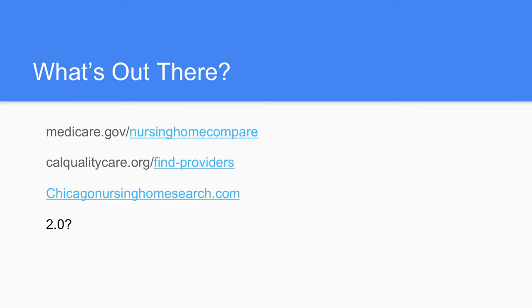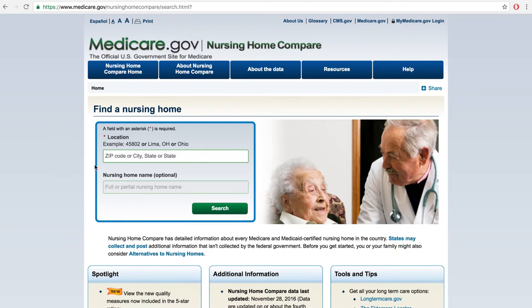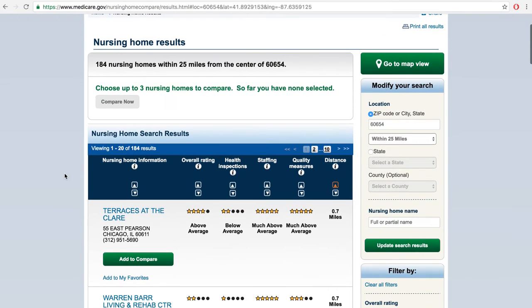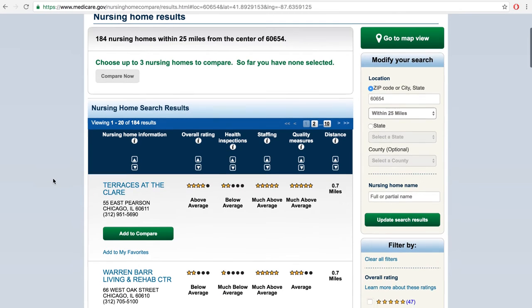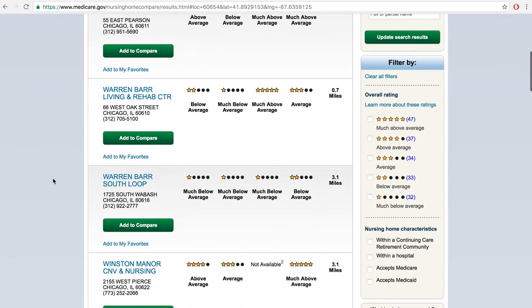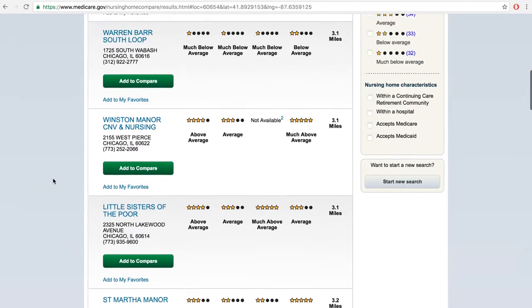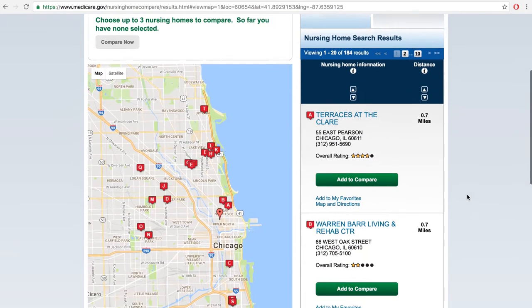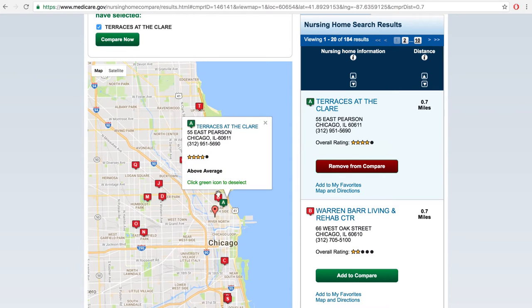So what's out there? We have data.medicare.gov, and they have Nursing Home Compare. You plug in your zip code and it gives you a list of nursing homes and five-star ratings on several different categories. There's a lot of good info here, but you can't really see a bigger picture and it doesn't give you much of an understanding of what's going on. If you go to the map view they created, it gives you just a little handful of nursing homes and you have to click into each one to see which one's better than the others.